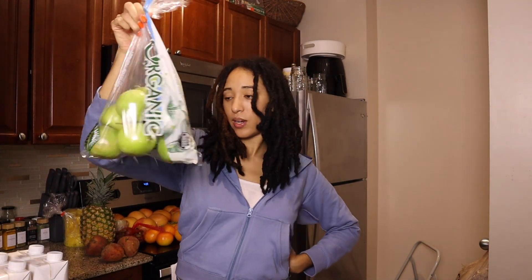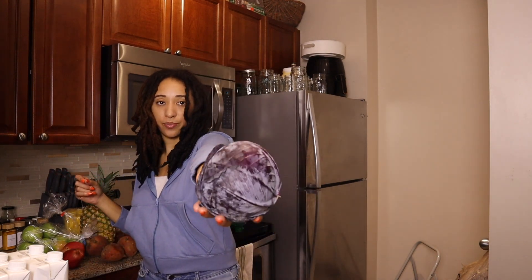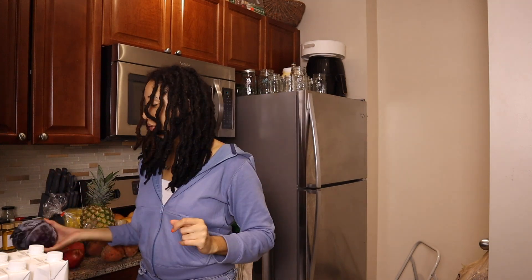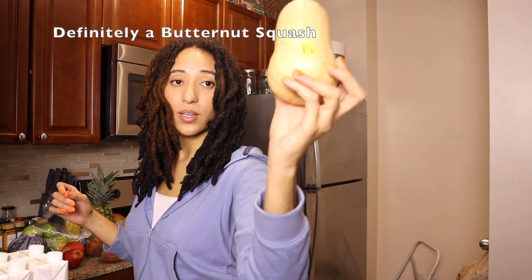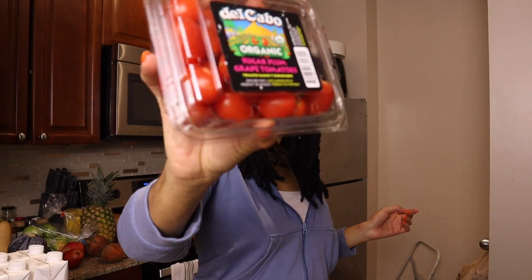These are golden beets — golden beets are really good. Got some Granny Smith green apples on the deal. These are some red pears — I could not remember the name, they are red something pears. And we have red cabbage, spaghetti squash — I've never cooked with this — and some sugar plum grape tomatoes.